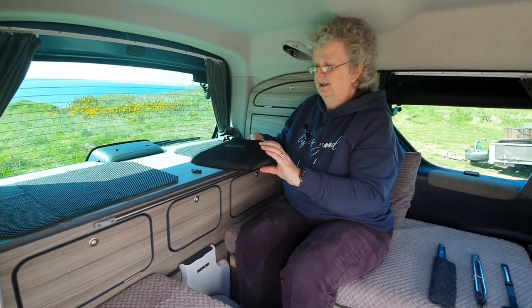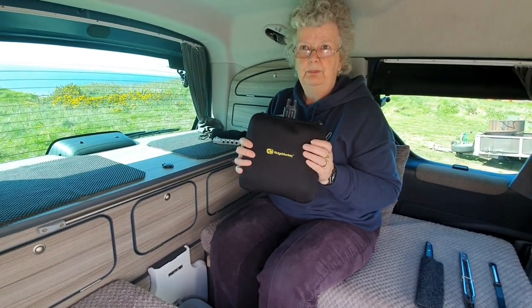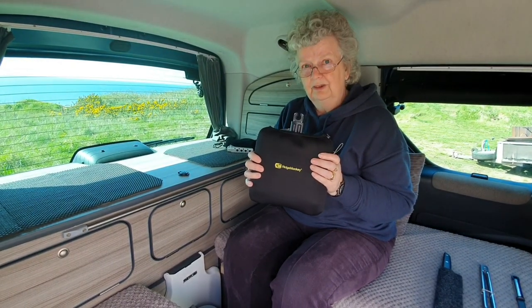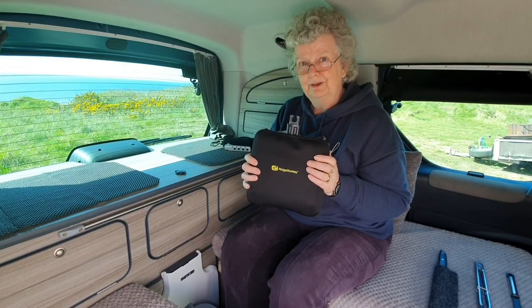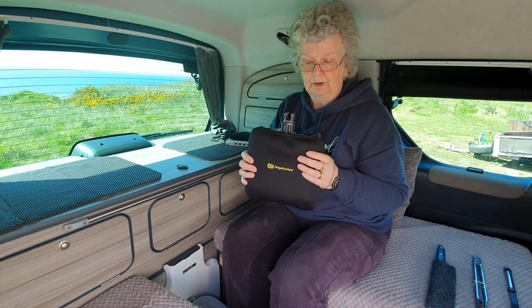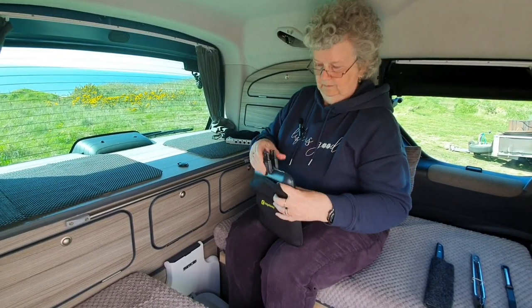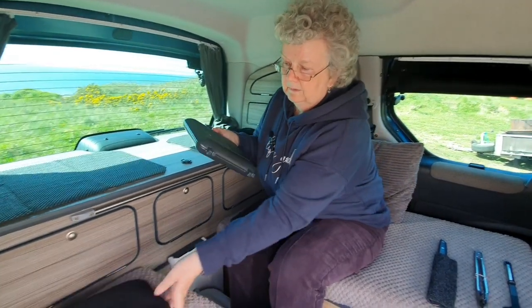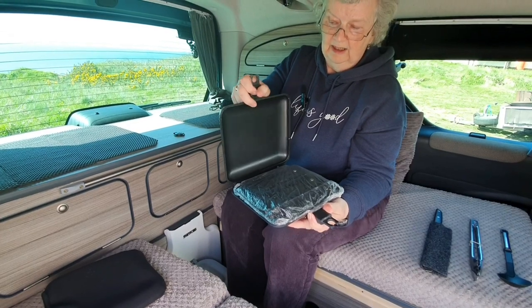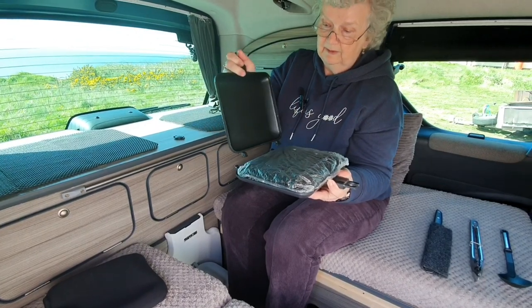So then we have the infamous — wouldn't-be-without — Ridge Monkey. This is probably the best bit of kit we've got in our little kitchen. You can do all sorts with it. It all packs away into a nice little neoprene bag, and it flips open — it's hinged at the back. You can actually separate it into two separate pans, which gives you more flexibility for what you're cooking.